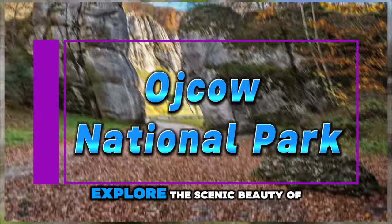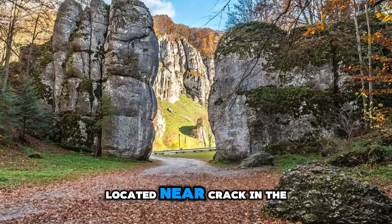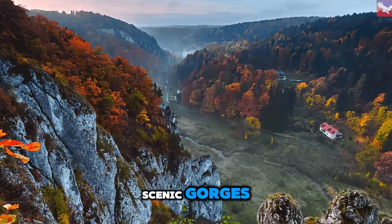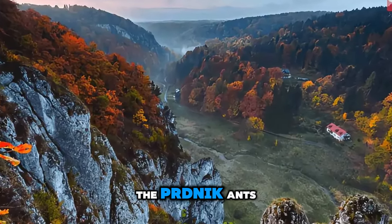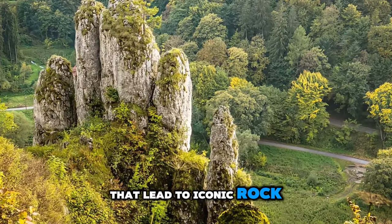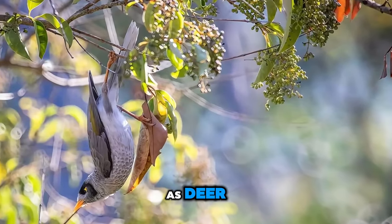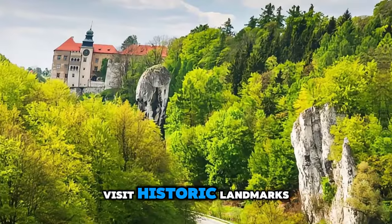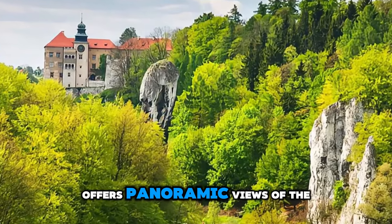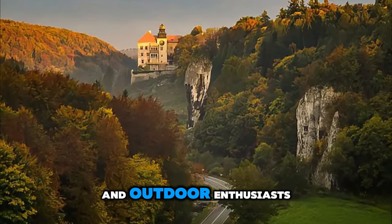Oika National Park. Explore the scenic beauty of OJCW National Park, Poland's smallest national park, located near Crack in the picturesque OJCW Valley. Discover limestone cliffs, scenic gorges, and hidden caves carved by the Pernik and Spooker rivers over millions of years. Hike along well-marked trails that lead to iconic rock formations such as the Hercules Club and the Crack Gate, and encounter diverse wildlife such as deer, bats, and rare birds. Visit historic landmarks including the 14th-century Oiku Castle, which offers panoramic views of the surrounding landscapes. OJCW National Park is a haven for nature lovers and outdoor enthusiasts seeking adventure and tranquility.